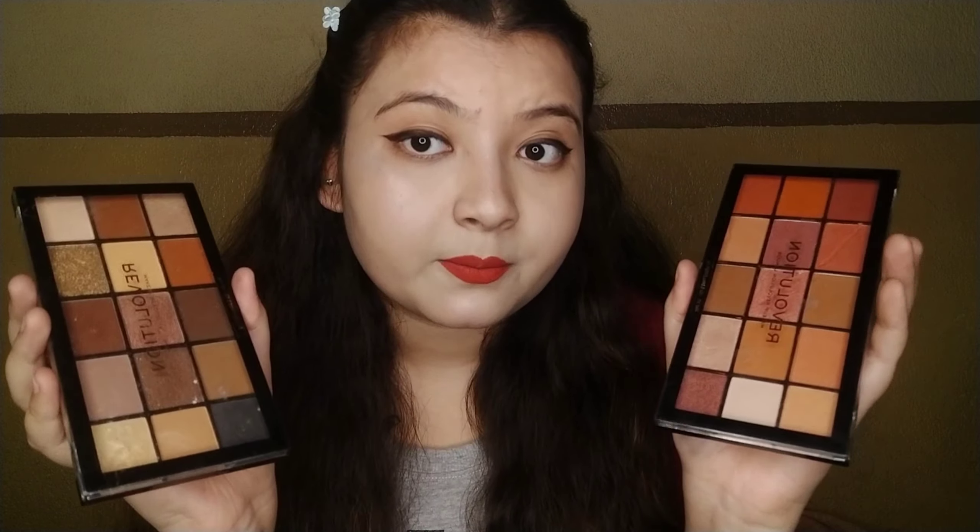My next product is also from L'Oreal Paris — this is the L'Oreal Paris Infallible Pro Spray & Set Makeup Extender Setting Spray. This makeup fixer will not give you a matte finish but it is pretty good. This also costs 800 rupees originally but I got it for 520 rupees — the same price as the gel liner.